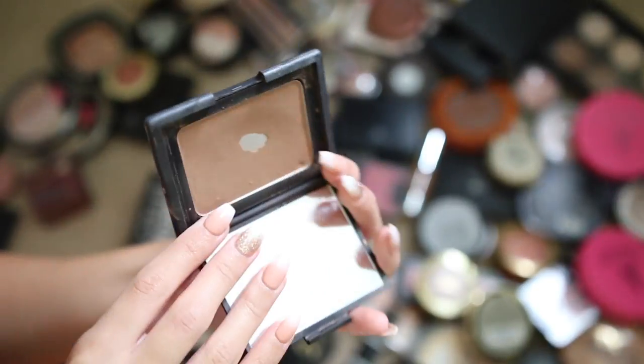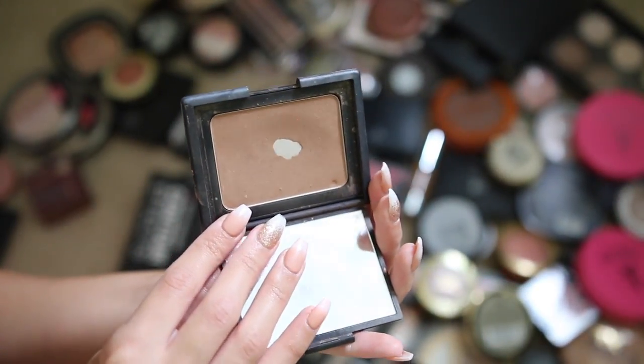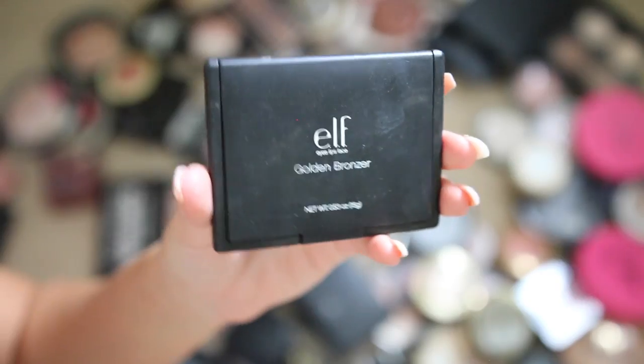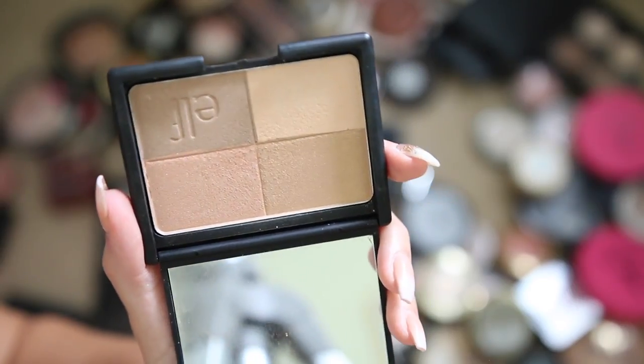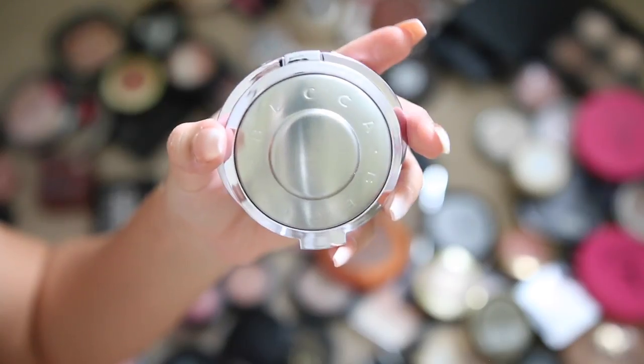NARS Laguna is one of my all-time favorite high-end bronzers — one of my first purchases and always one of my go-to's, so I'm keeping it. I have a ton of these Elf golden bronzers — I used to use them all the time but I don't reach for them anymore, so I'm giving these away. They are really pretty but they're super natural.